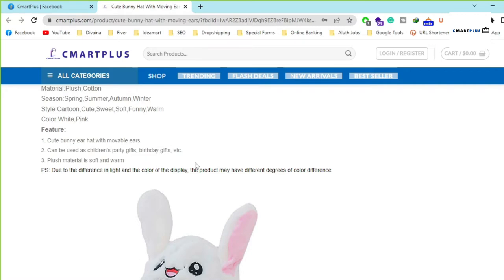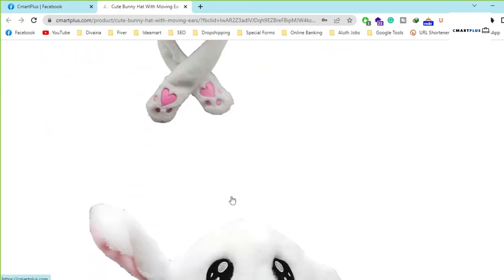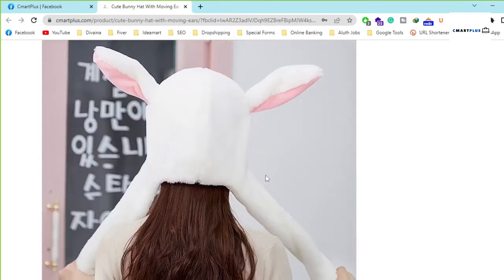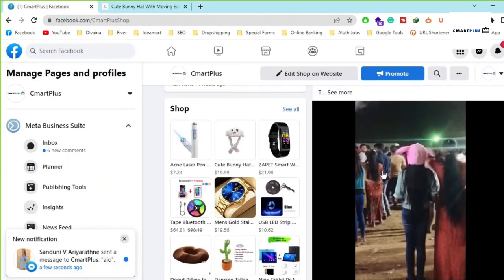It can be used as a children's party gift, birthday gift, and many more occasions. Here you can see some more features, and I will play the video at the end of this video.